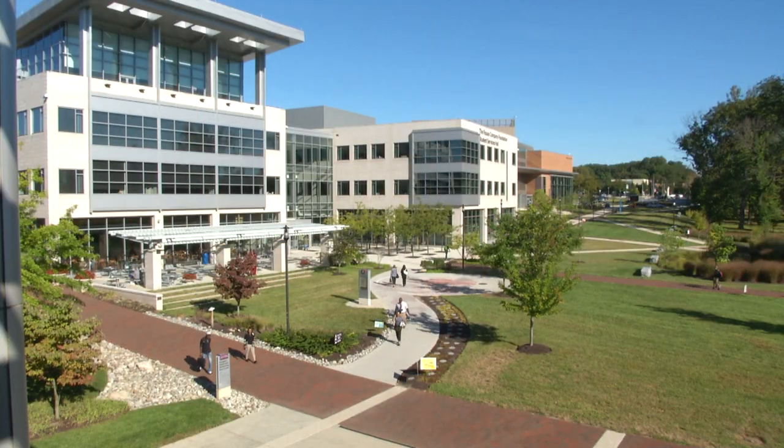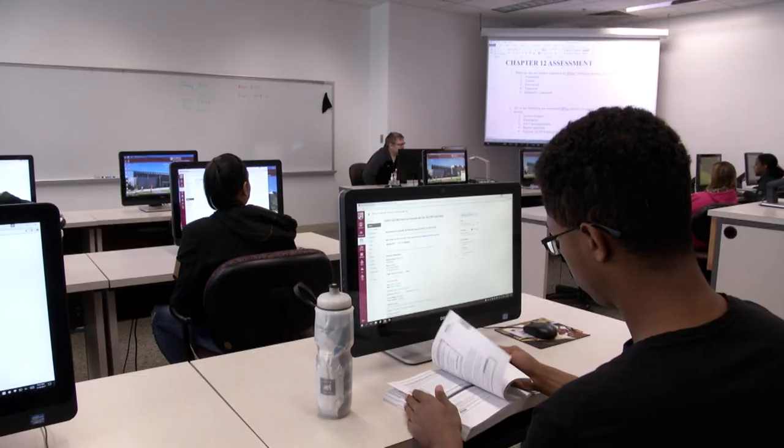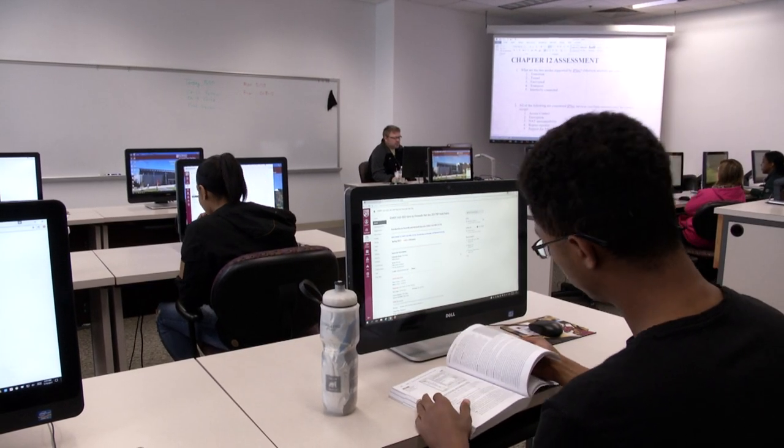A partnership with the Howard County Public School System is providing high school students the opportunity to get an advanced college start. The Early College Program lets high school students earn 30 college credits by the time they graduate from high school. It can be daunting to start thinking about college when starting high school, but Noah Teshomi embraced the opportunity to join the Early College Cybersecurity Program. Through a partnership between Howard Community College and Howard County Public Schools, Early College offers college courses and training in the high-demand fields of cybersecurity and STEM.